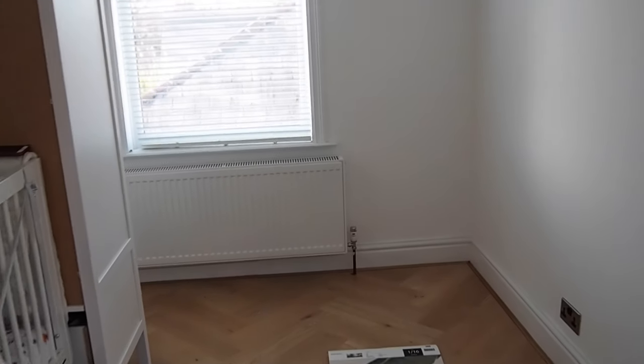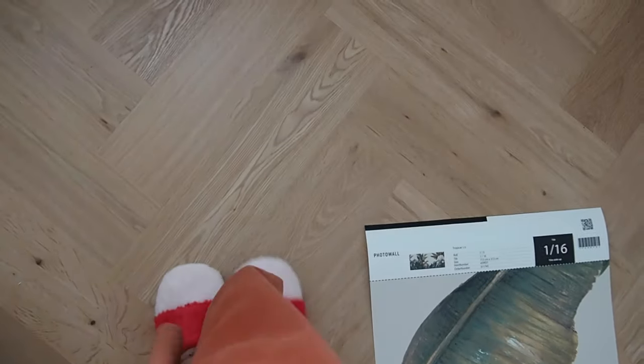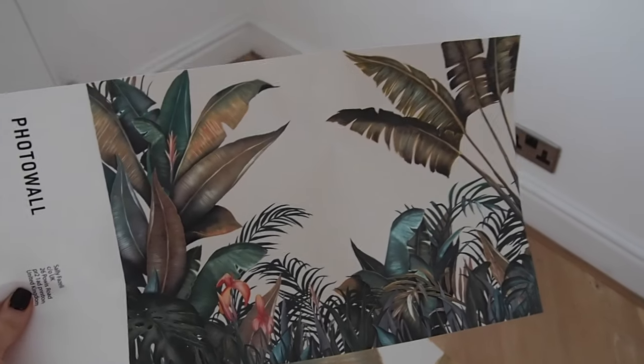So today we're going to be putting up the wallpaper on these walls, and this is the very first piece and it's going to look a little bit like this.